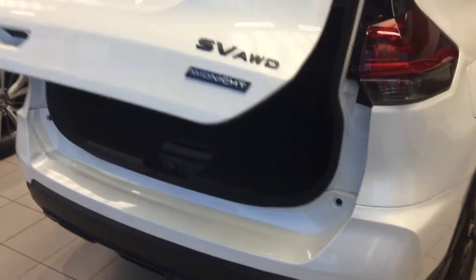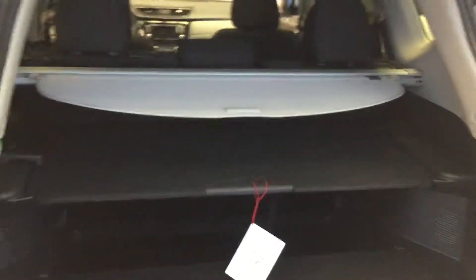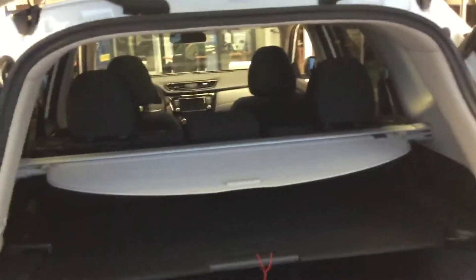Now, the really nice part about these Midnight Editions is that it actually comes equipped with a couple more options. Being the SV package still, it's more built like what the SV technology package would be. You can see you have the shelving units in the back, also the tunnel cover to cover up any cargo storage, and the power back hatch which actually has the kick motion sensor.